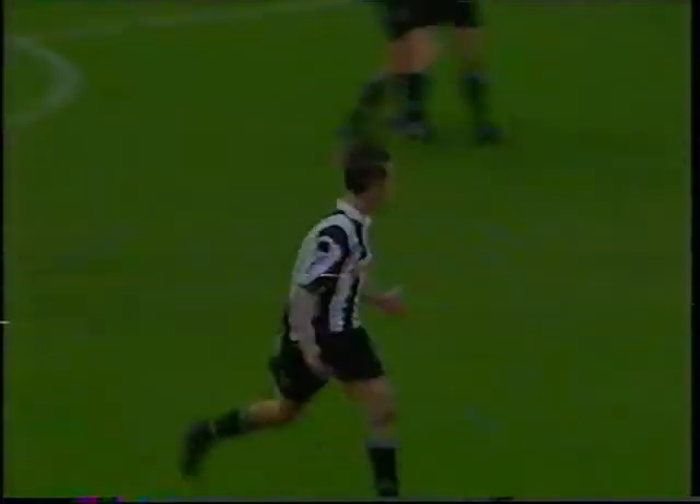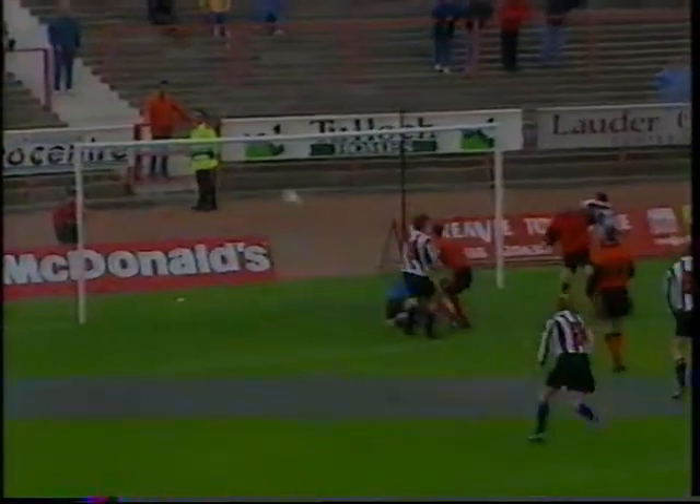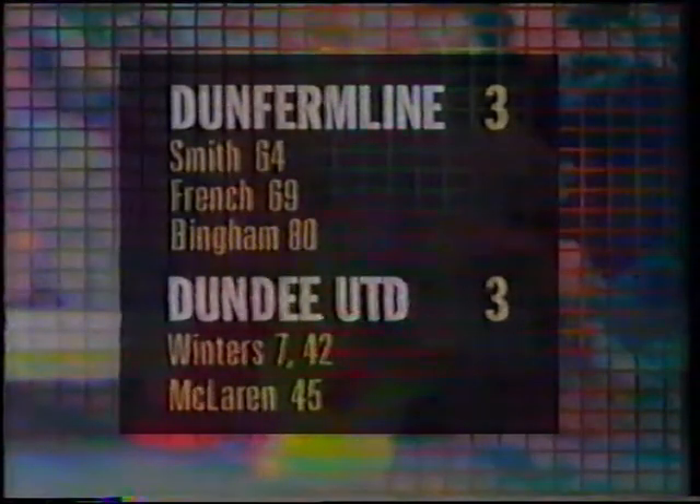Dramatic stuff at East End Park. A packed United defence, but Bingham found that chink in the armour. The Fifers could have topped the comeback of the year by snatching a late winner — Gerry Britton almost scored. 3-3 at full time.